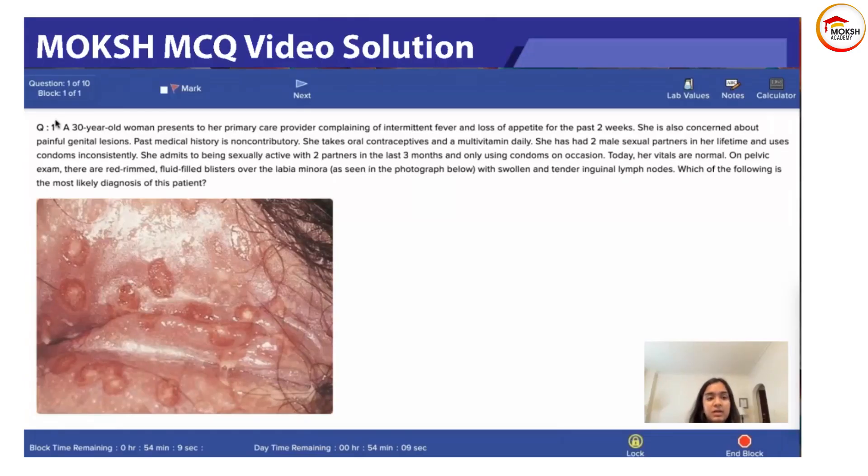Question number one: a 30-year-old woman presents to her primary care provider complaining of intermittent fever and loss of appetite for the past two weeks. She is also concerned about painful genital lesions. Past medical history is non-contributory. She takes oral contraceptives and a multivitamin daily. She has two male sexual partners in her lifetime and uses condoms inconsistently, admitting to being sexually active with two partners in the last few months. Today her vitals are normal.